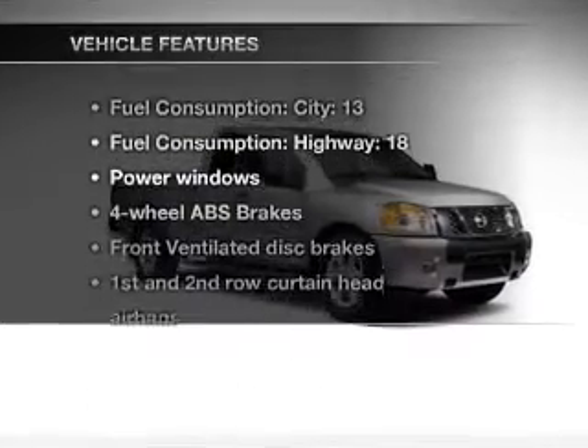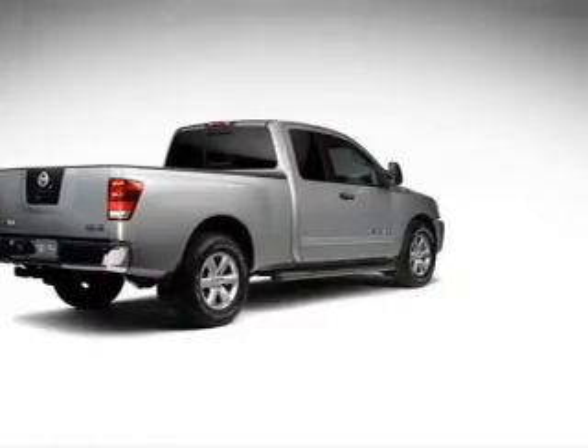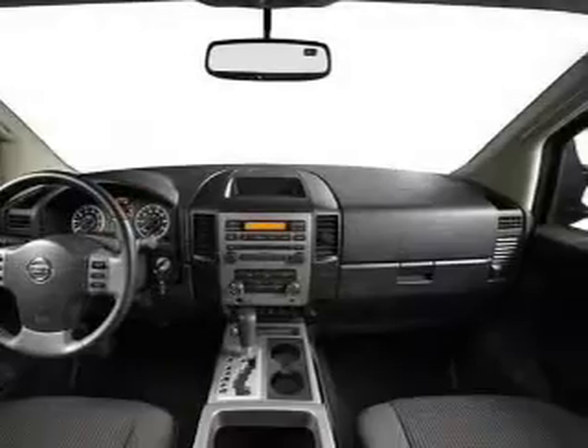And with these notable features, you won't want to miss out on the opportunity to own this amazing ride. Power windows, power steering, and an adjustable tilt steering wheel.